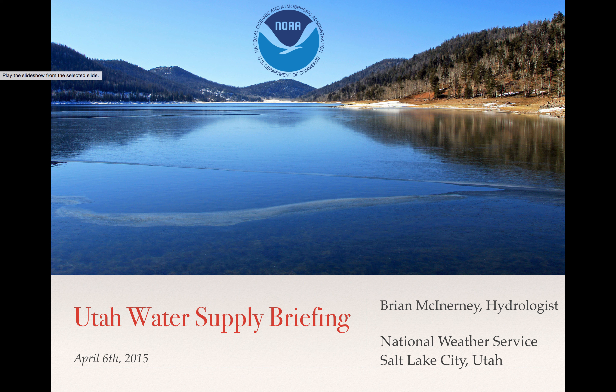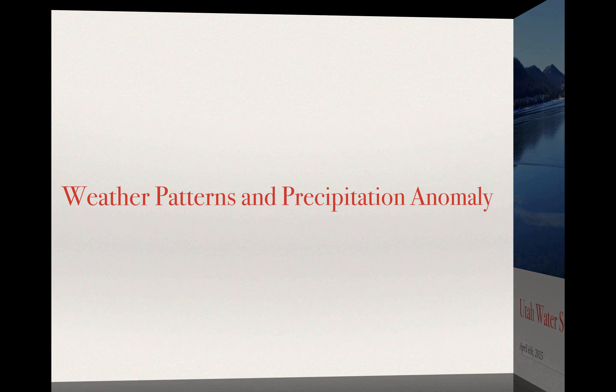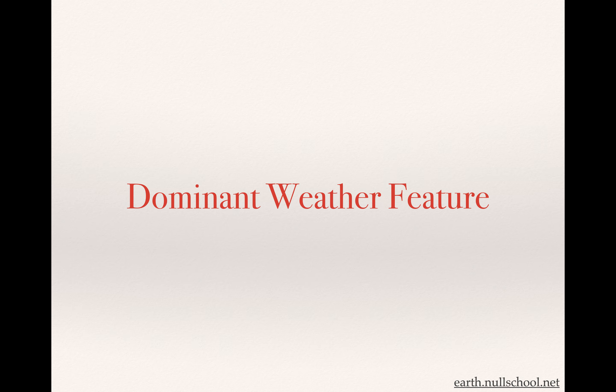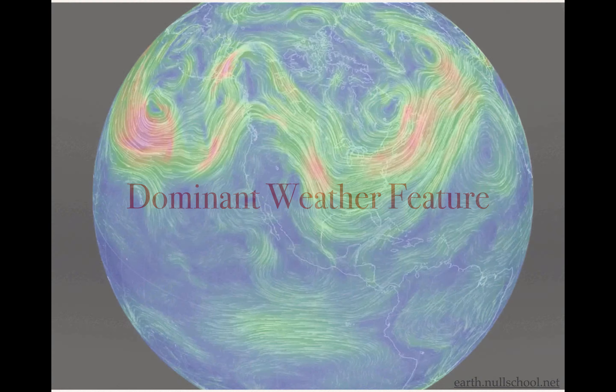Hi there. My name is Brian McInerney. I'm the hydrologist with the National Weather Service. Today is Tuesday, April 7, 2015. The date on this is April 6, 2015. This is the exact briefing in the shortened form that I gave the Utah water users yesterday and members of the media. So let's talk about where we are with water supply as of early April. Let's talk about our weather patterns and the precip anomaly and the dominant weather feature that's brought us here.